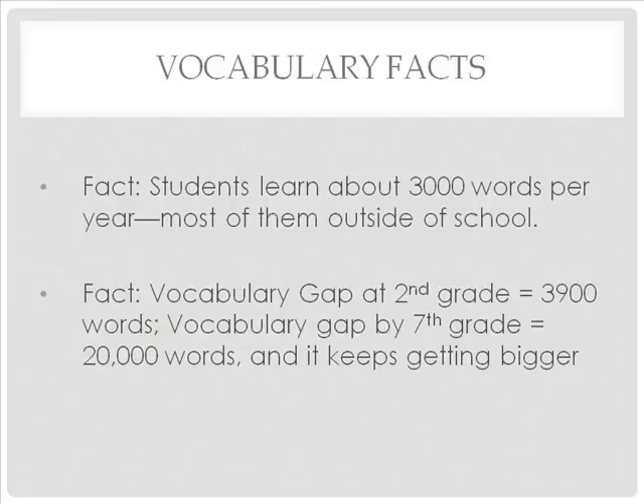If a student's vocabulary development is not encouraged and supported, the reading gap will become greater as the student progresses through school. As stated earlier, students learn about 3,000 words per year. Most of these words are learned outside of school from parents, other adults, television, radio, and peers.